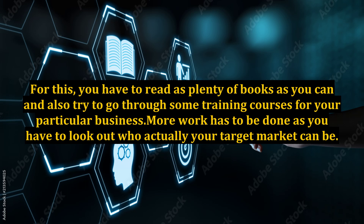For this, you have to read as many books as you can and also try to go through some training courses for your particular business. More work has to be done as you have to look out for who your target market actually is.